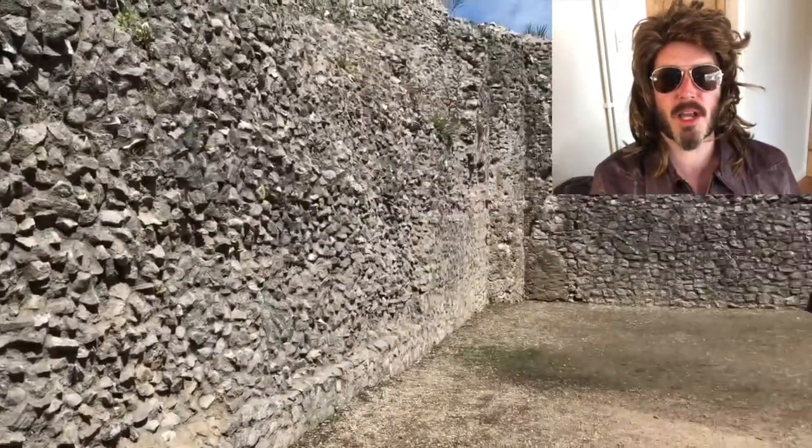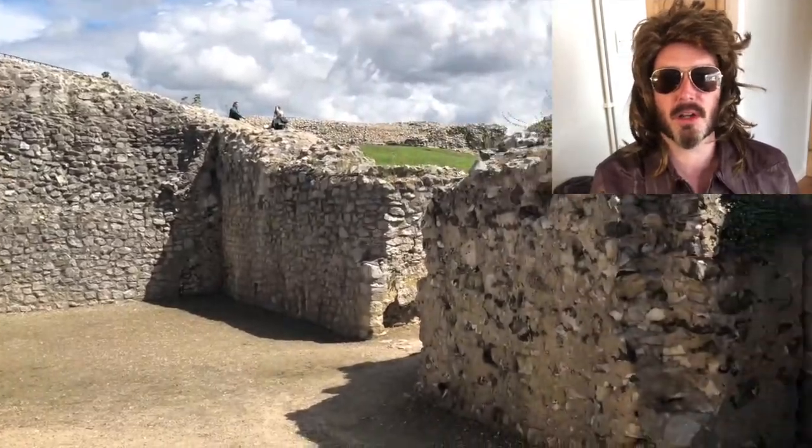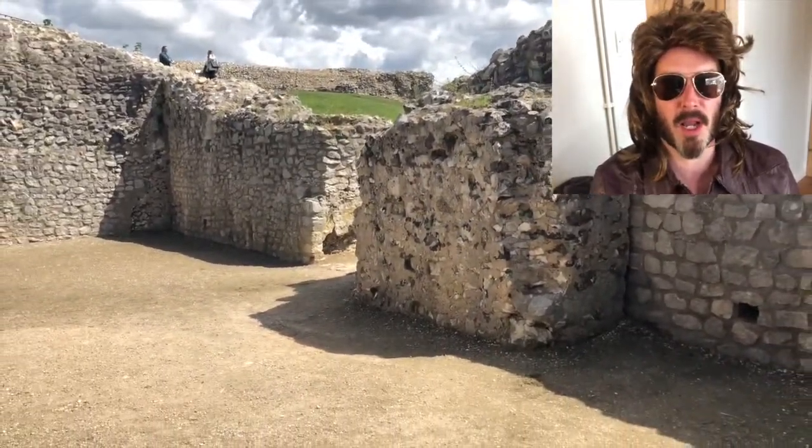Inside the inner Bailey I tested the acoustics — it sounded lovely. I'd love to be in a choir playing in the inner Bailey.